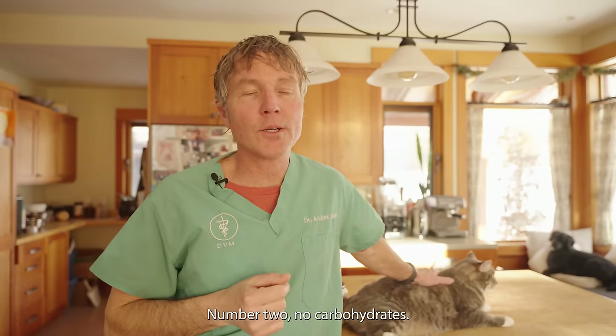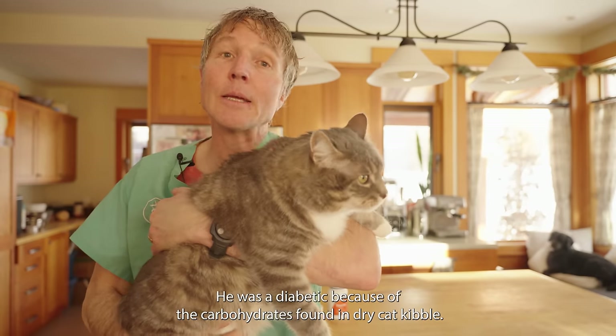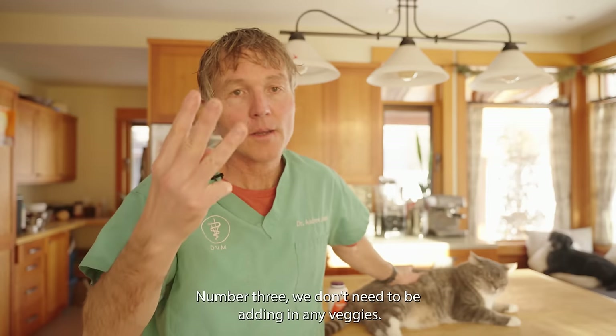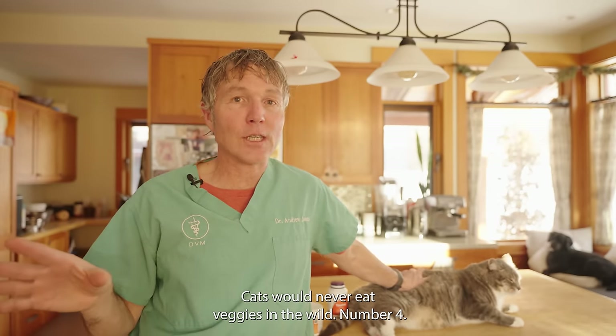Number two, no carbohydrates. Carbs are not necessary and in fact they're harming many of our cats. Look at my cat Murray — he was a diabetic because of the carbohydrates found in dry cat kibble. Number three, we don't need to be adding in any veggies. Cats would never eat veggies in the wild.